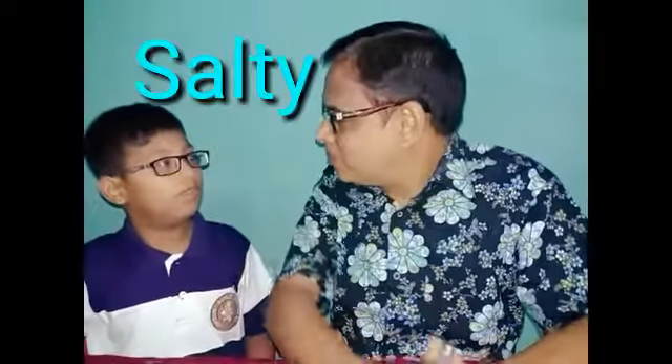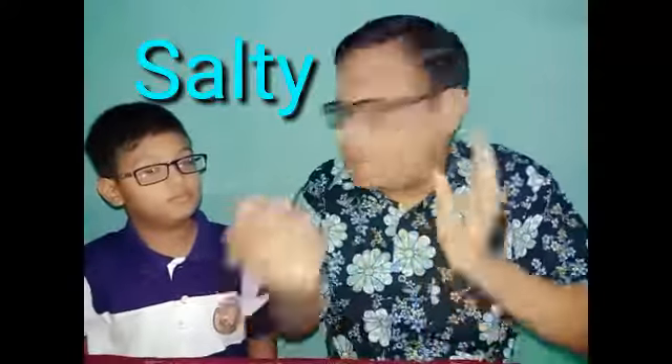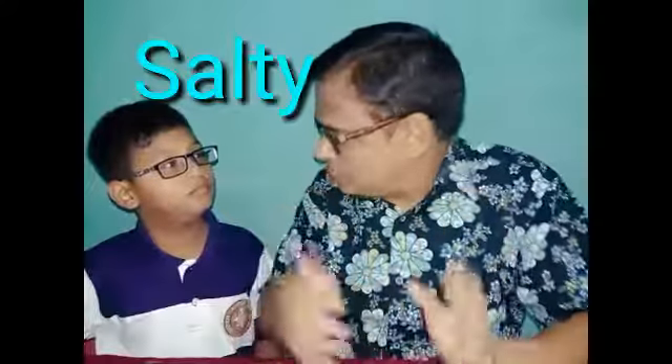Well, what is salty? A lot of salt. Like crisps or chips.